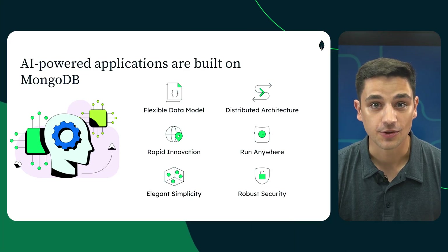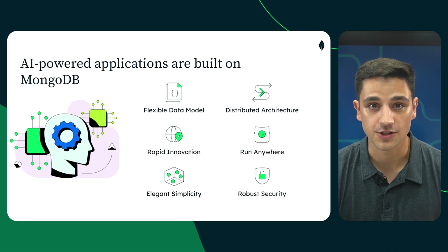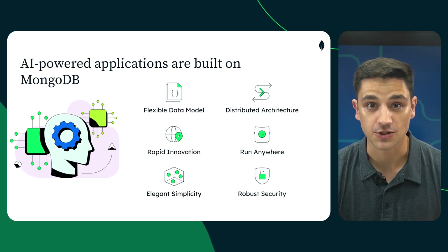So, how do you build something like this? To make agentic AI work on the shop floor, you need more than a powerful LLM. You need the right data foundation. MongoDB Atlas gives you that. It's trusted by leading manufacturers to power mission-critical applications, handling massive volumes of real-time IoT data, where downtime isn't an option.